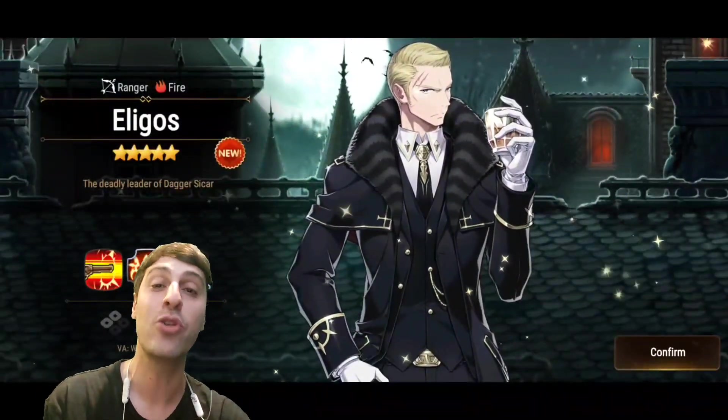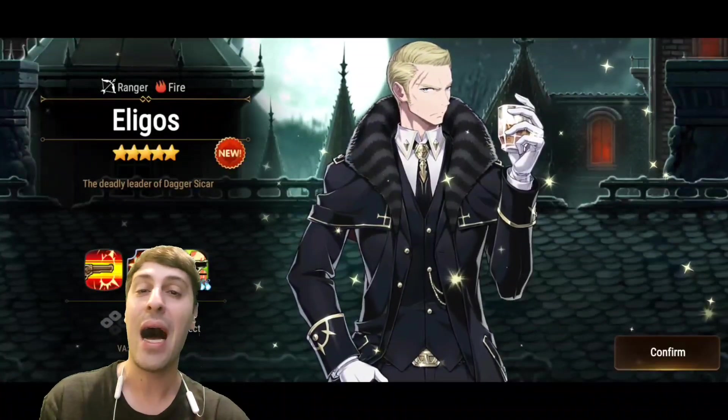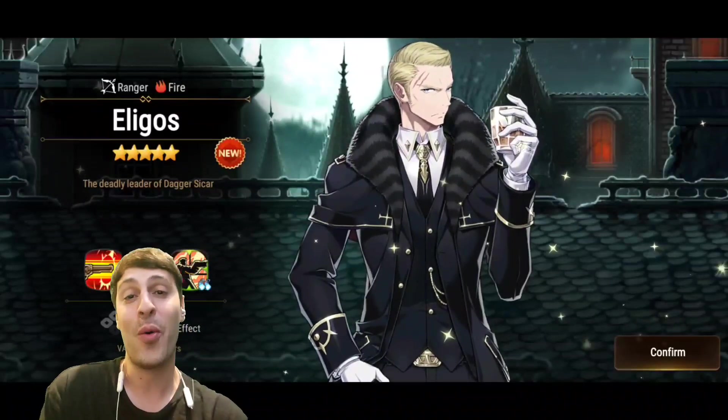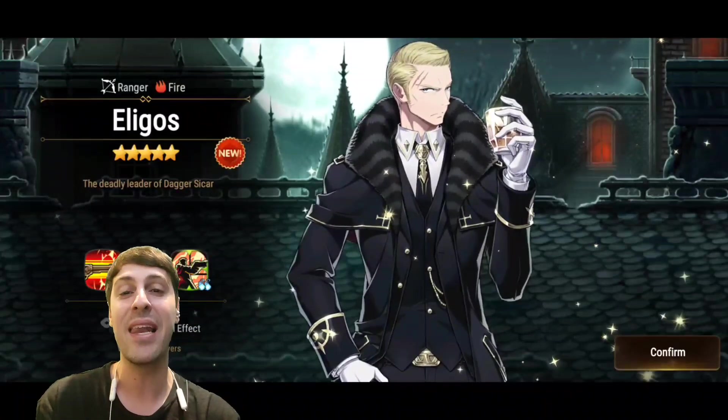But first someone needs to go down, that's why I'm summoning him on my first account — high speed, high single target damage dealers. So we'll put him to the test, but first I need to get him, so let's see my luck.